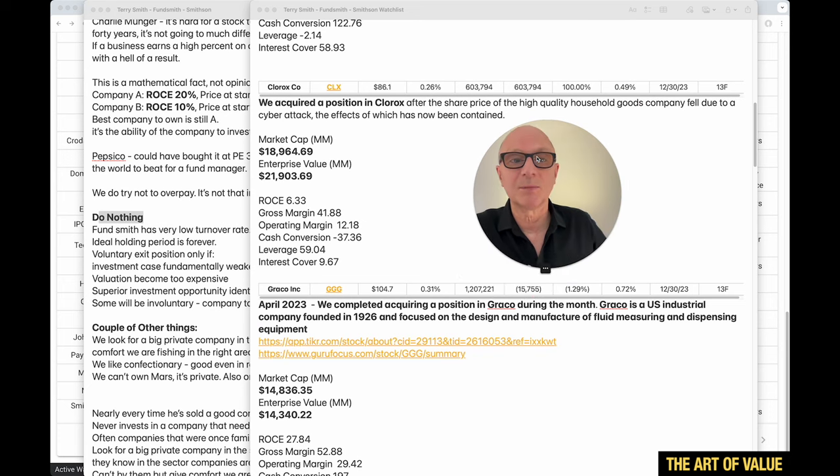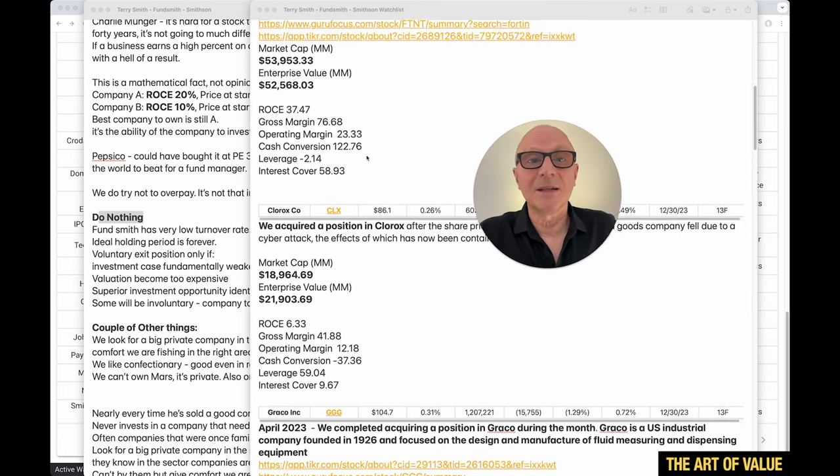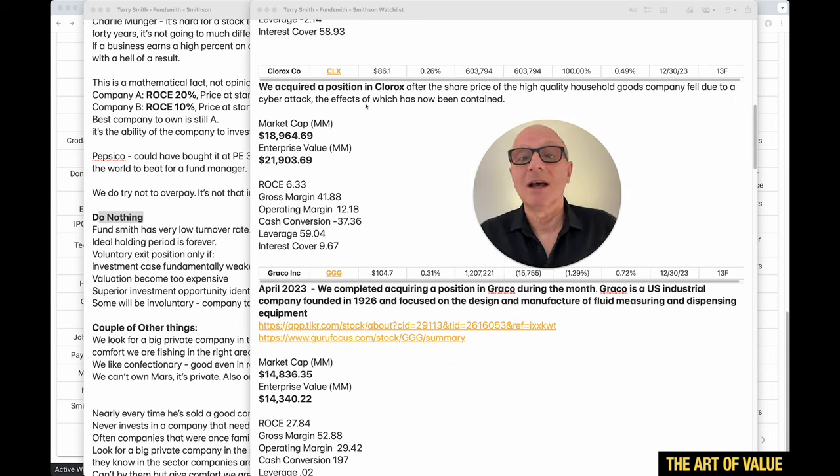Next, Clorox — $18.9 billion market cap, still too big for me. Its ROCE is only 6.33 for the last year, which is pretty low, but this is just the last 12 months. As their fact sheet explained: 'We acquired a position in Clorox after the share price of the high quality household goods company fell due to a cyber attack, the effects of which have now been contained.' So they took the opportunity — it's an old, established company, and they bought it back at a lower price.